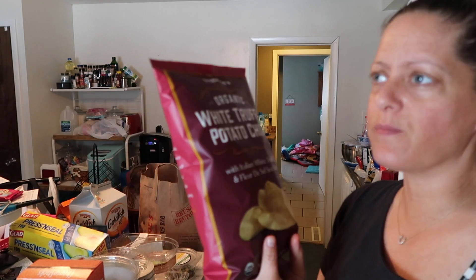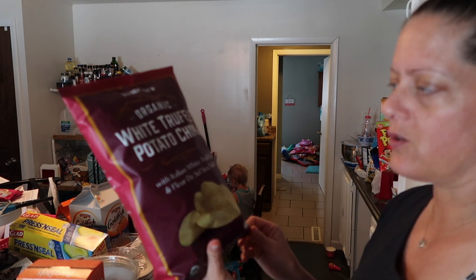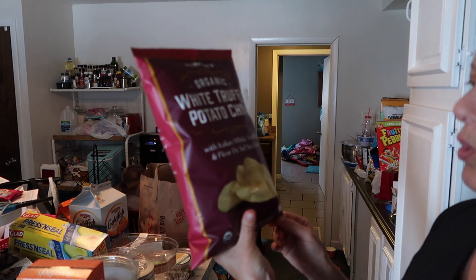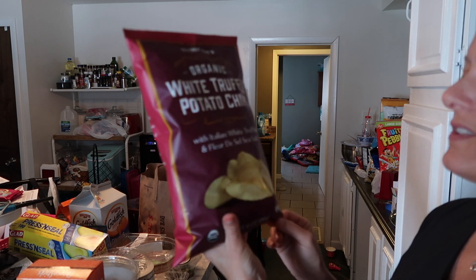Somebody — I think it was Melissa — told me when I went for the first time to get the white truffle potato chips. It says organic white truffle potato chips with Italian white truffles and fleur de sel.